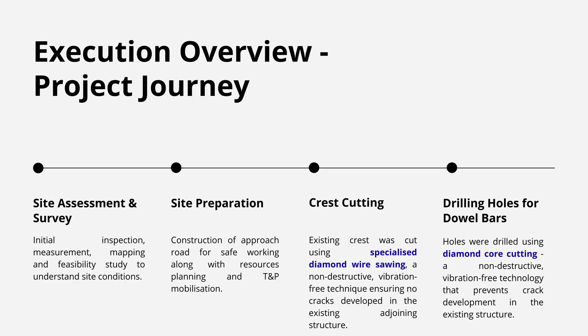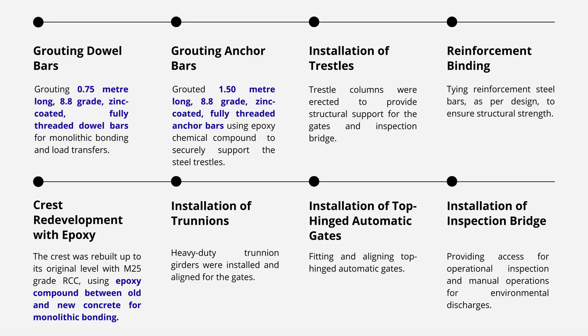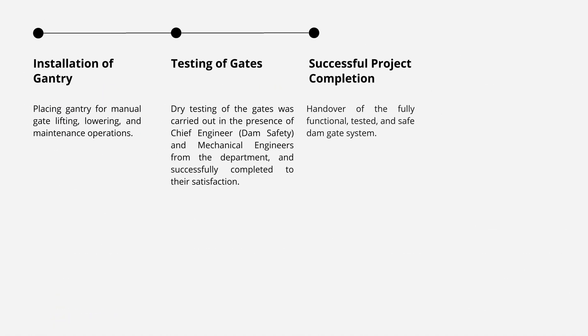The execution journey adopted specialized methodologies, including diamond wire sawing, diamond core cutting, precision grouting, and epoxy bonding. From structural works to crest redevelopment, gate installation, and final testing, each stage was carried out with advanced techniques, ensuring durability and reliability of the project.